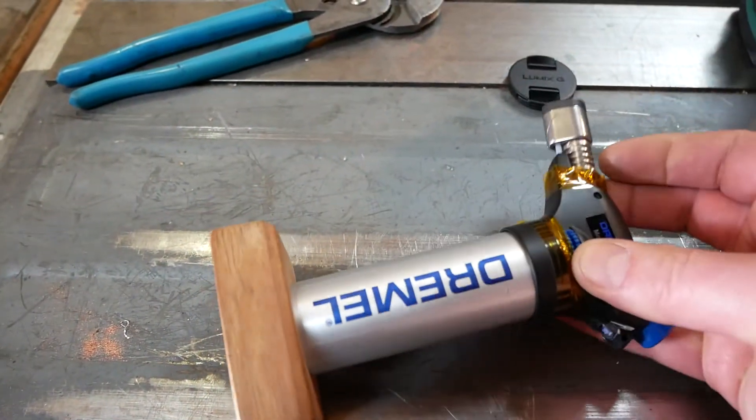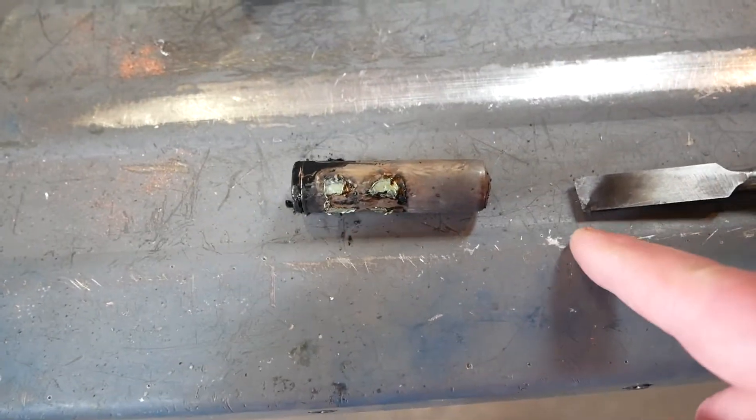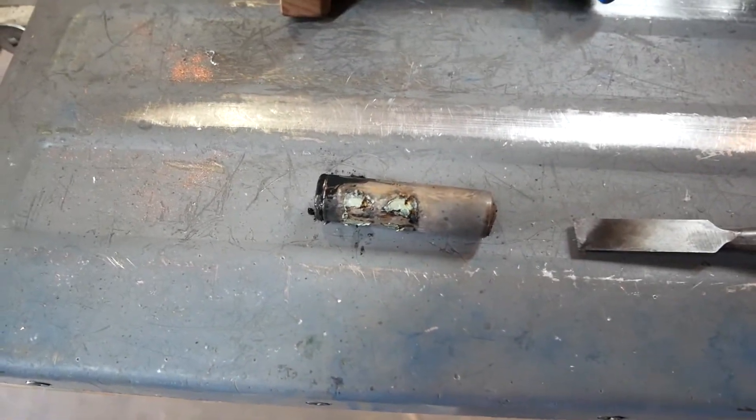I took the propane or the butane torch, which is right here, and applied flame directly to the bottom of the cell. Could not get it to catch fire. It was only until I had this jammed in there, like four millimeters into the bottom of the cell, that it finally caught fire.